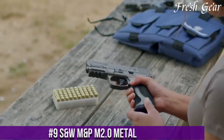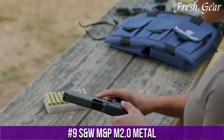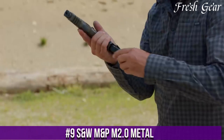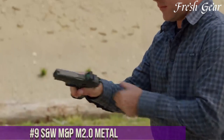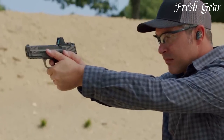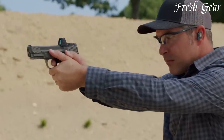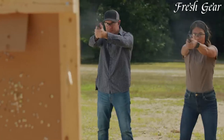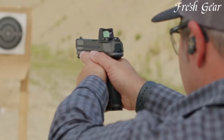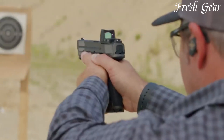Number 9. The S&W M&P M2.0 Metal is a high-quality firearm that combines durability, precision, and reliability. With its metal frame construction, this pistol offers enhanced strength and longevity, making it suitable for demanding situations. The M2.0 Metal features a textured grip,